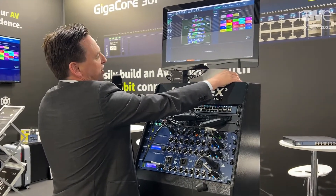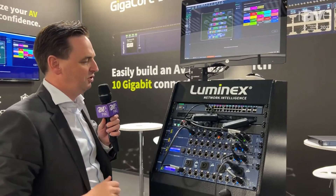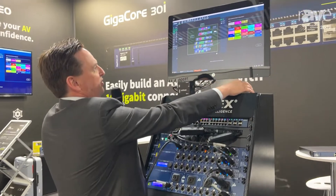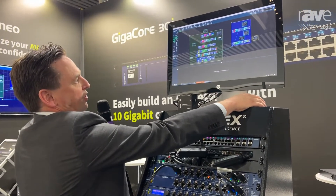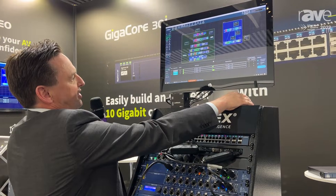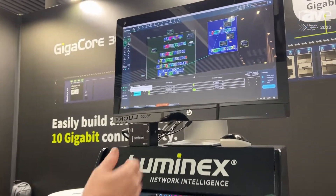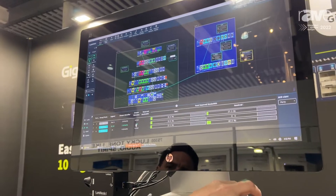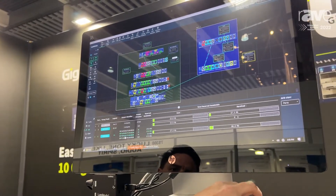It's very easy to set up — you can make a redundant ring connection like we have here in the setup. The Araneo software will show you exactly what is happening on the network: bandwidth usage, PoE allocation, and AVB streams that are visible in the network.